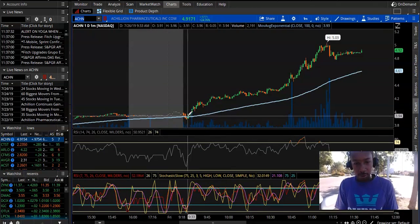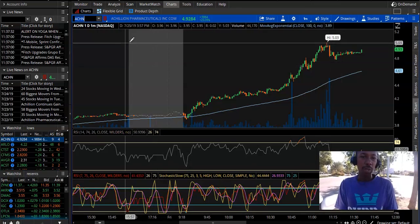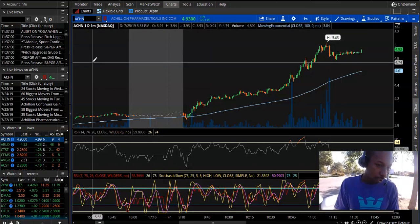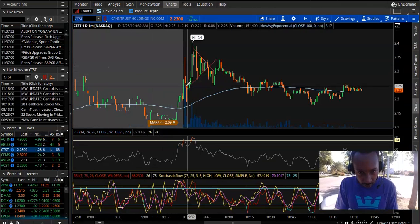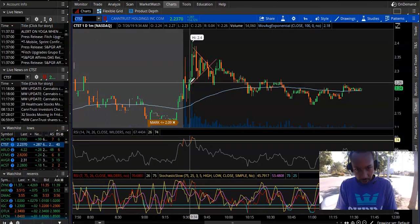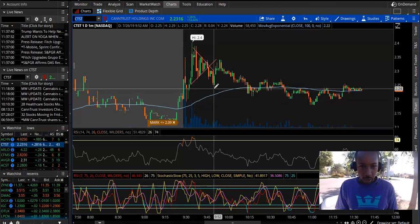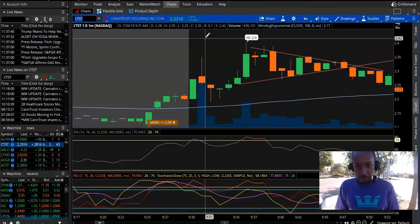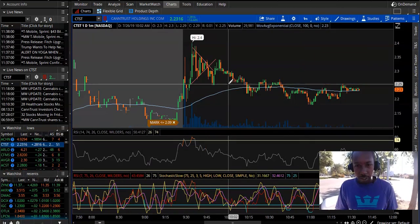ACHN had this nice move — nice dip. Missed out on that, but saw some other traders caught it, so good move. CTST also had a nice dip. I wouldn't have been in this type of trade, but it was a nice little move if you caught the dip.